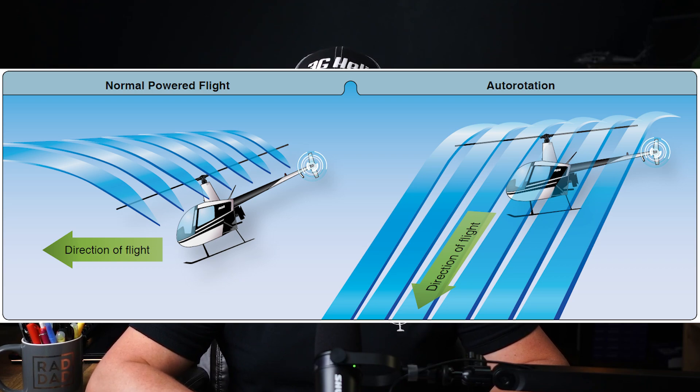Autorotation is a flight condition where the helicopter's main rotor system is driven by the upward flow of air rather than by engine power. This occurs when the engine fails or is intentionally disengaged, as the rotor blades keep spinning because of the airflow moving up through the rotor system as the helicopter descends.